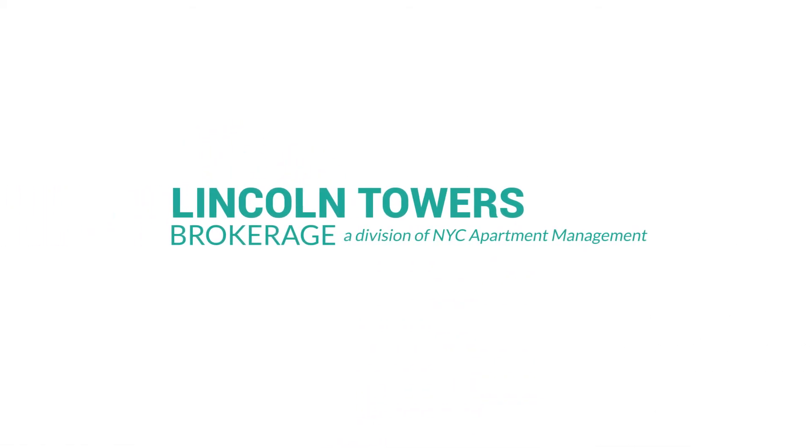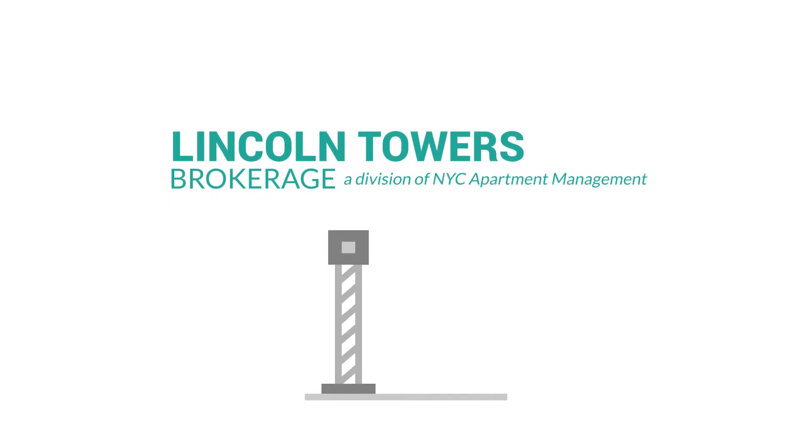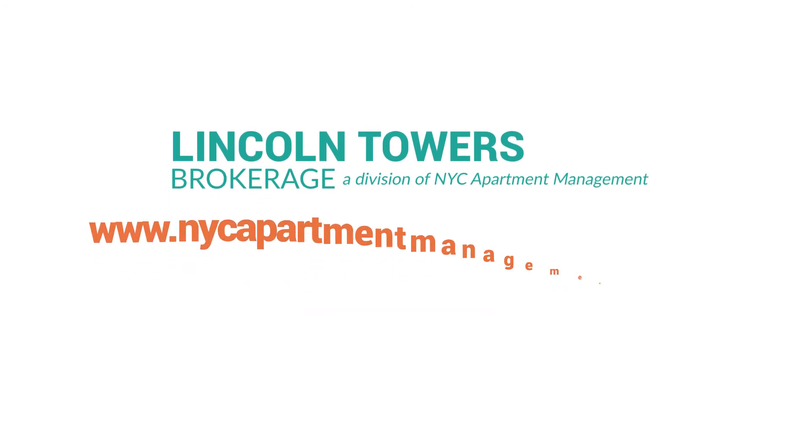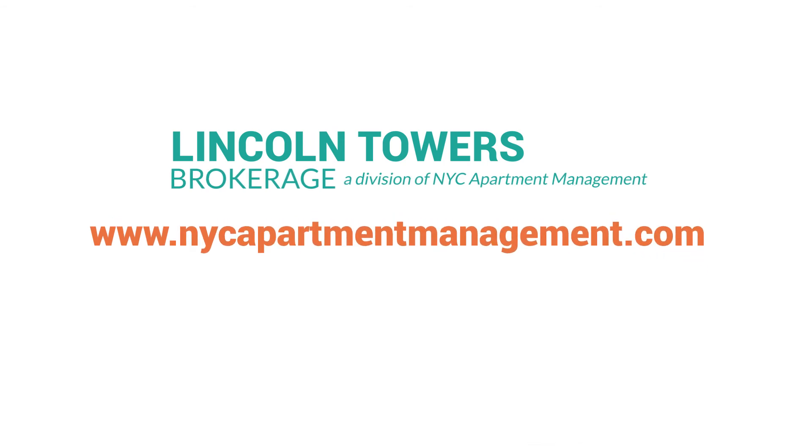The NYC Apartment Management team will streamline your maintenance process and take your tenant retention to the next level. Read our blog for more top tips at nycapartmentmanagement.com.